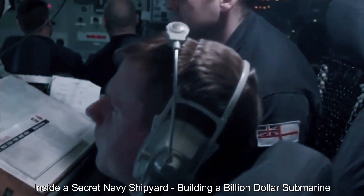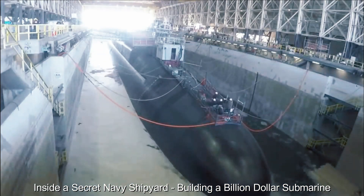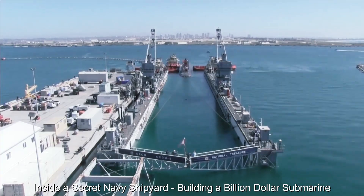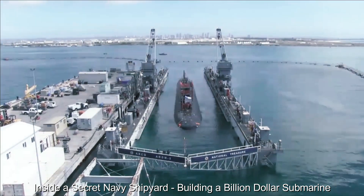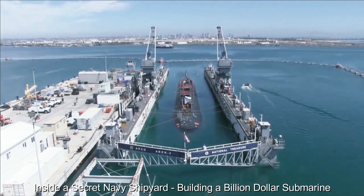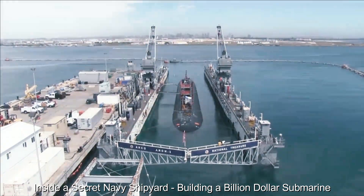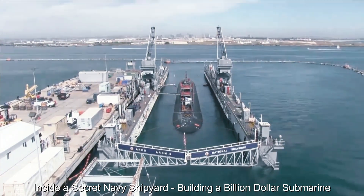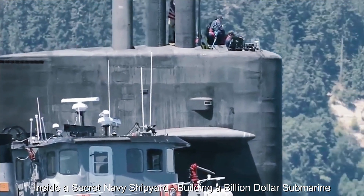In the years to come, these multi-billion-dollar submarines will embark on countless missions, from reconnaissance and intelligence gathering to deterring potential adversaries. Their legacy will be one of technological prowess, a symbol of human ingenuity and determination to conquer the challenges of the deep ocean. Back at the top-secret Navy shipyard, the cycle begins again as plans for the next generation of submarines take shape, perpetuating a tradition of excellence in naval engineering that stretches far into the future.